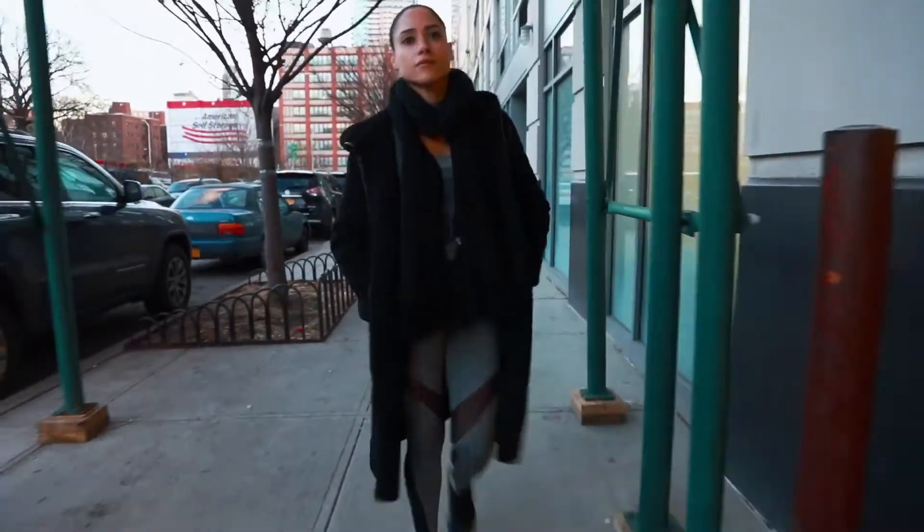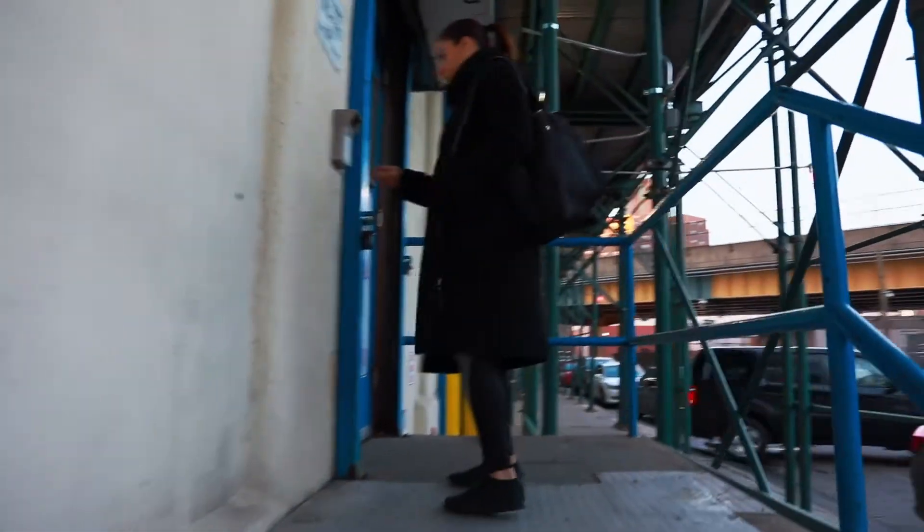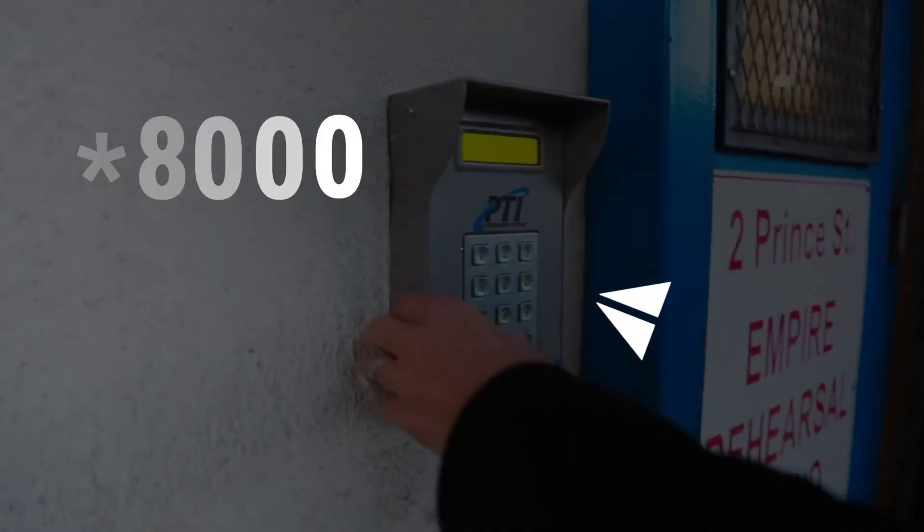You're gonna walk down Prince Street, just past the loading dock, right before the parking lot. You'll need this code to gain access to the building.